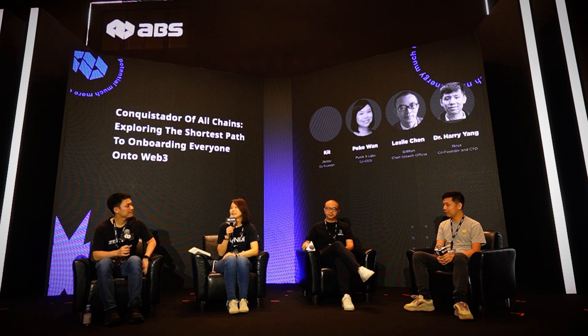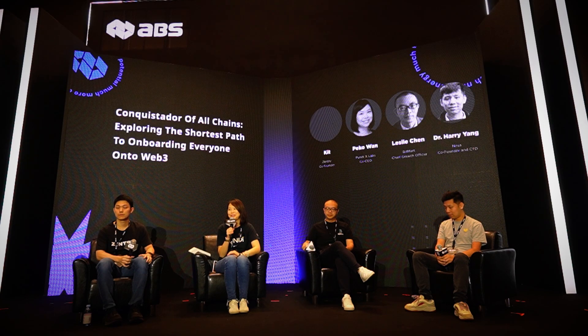Thank you, Kat. This is Petko. I'm from PondiX. We are doing crypto payment for merchants, so we create tools and platforms that enable merchants to not only accept crypto as a payment, but also to sell cryptocurrency. Very nice to be here.